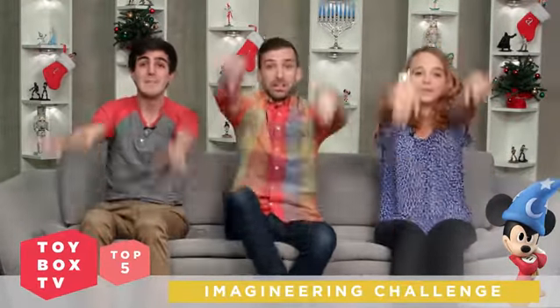Hey there, Disney Infinity fans. Welcome to Toy Box TV Top 5. It's me, Scott, and Allison over here, and I'm Tyler. Today we'll be counting down the winners of the ever-so-anticipated Imagineering Challenge. You guys really let your imagination shine in this one. We asked you to build your very own ride or show inspired by the Disney parks. We saw a lot of amazing toy boxes — roller coasters, storybook rides, and more. Now keep those arms and feet inside the vehicle and buckle up. Let's take a look at number 5!